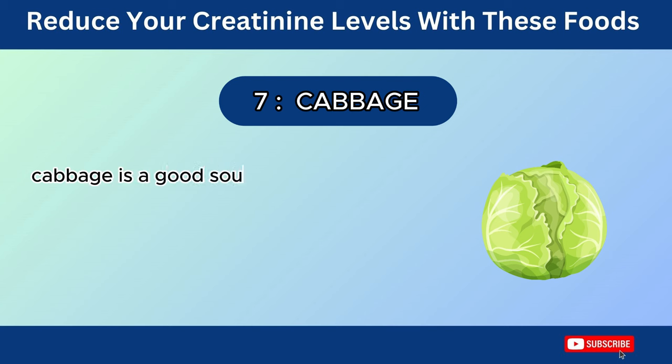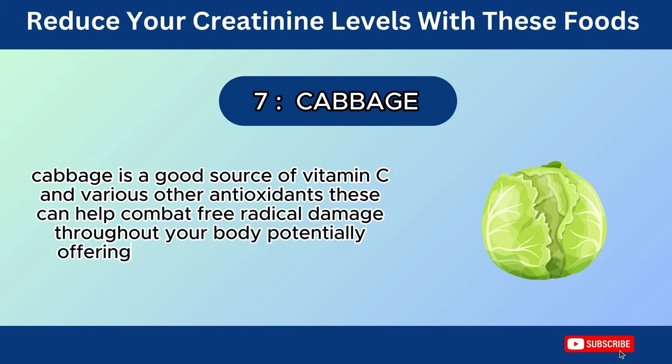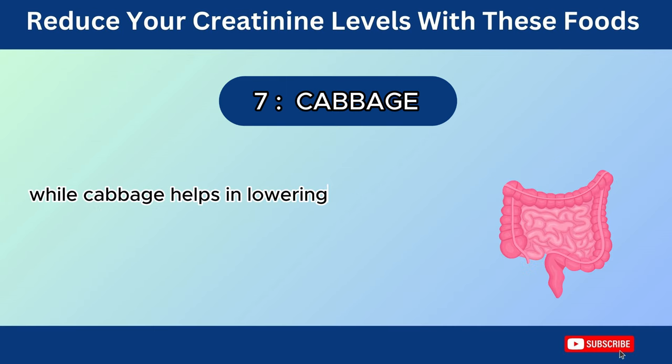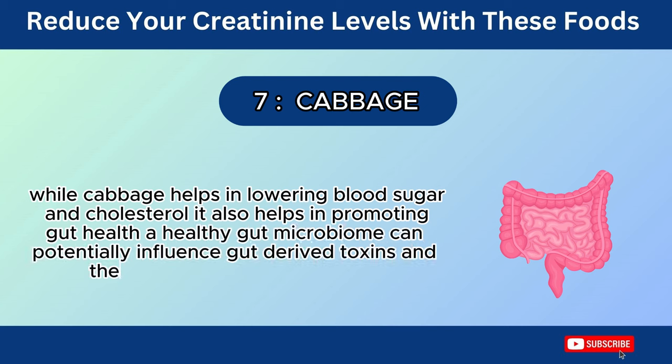Cabbage is a good source of vitamin C and various other antioxidants. These can help combat free radical damage throughout your body, potentially offering some protection to your kidneys. While cabbage helps in lowering blood sugar and cholesterol, it also helps in promoting gut health. A healthy gut microbiome can potentially influence gut-derived toxins and their impact on kidney function.